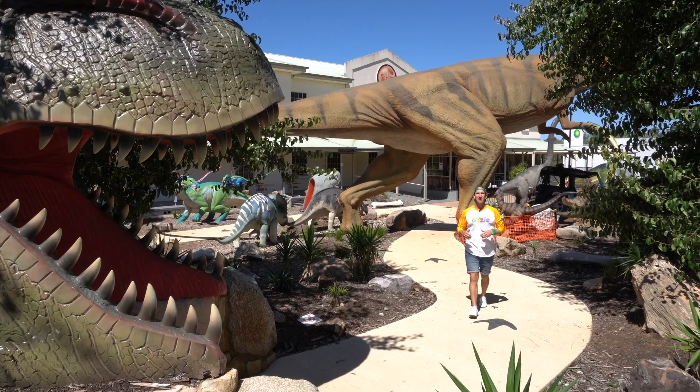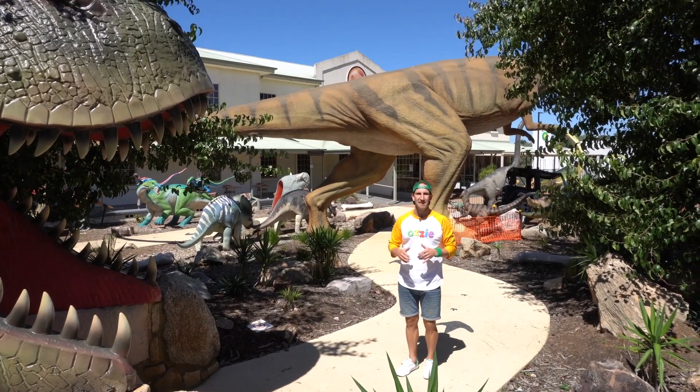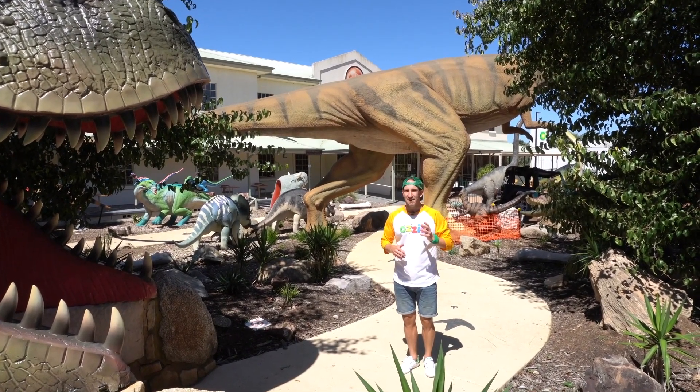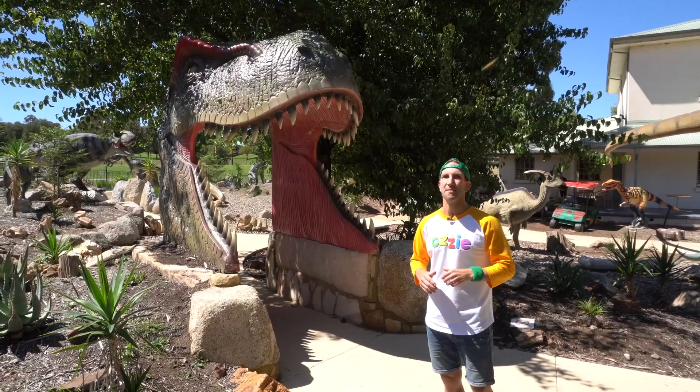G'day kids, here we are today at the National Dinosaur Museum. Now this place is absolutely amazing. There are so many dinosaurs to check out, but today we're going to focus on carnivores. Now can you help me out? What is a carnivore? That's right, it's a meat eater.